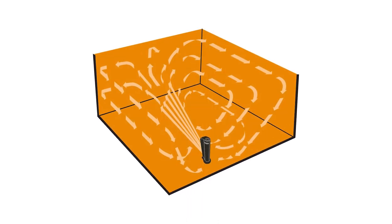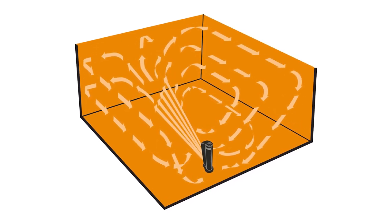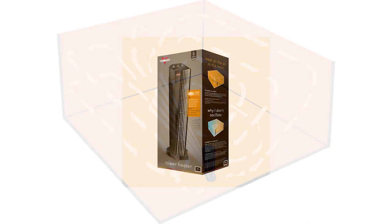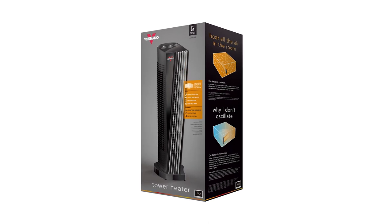The Vornado TH-20 weighs five pounds, measures eight inches in length, five and a half inches in width, and twenty inches tall. It also comes in black, and the TH-20 comes with a five year warranty from its manufacturer to give you peace of mind.